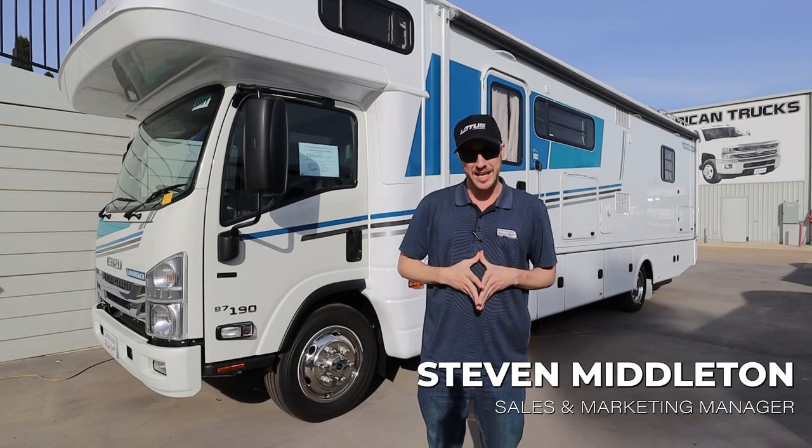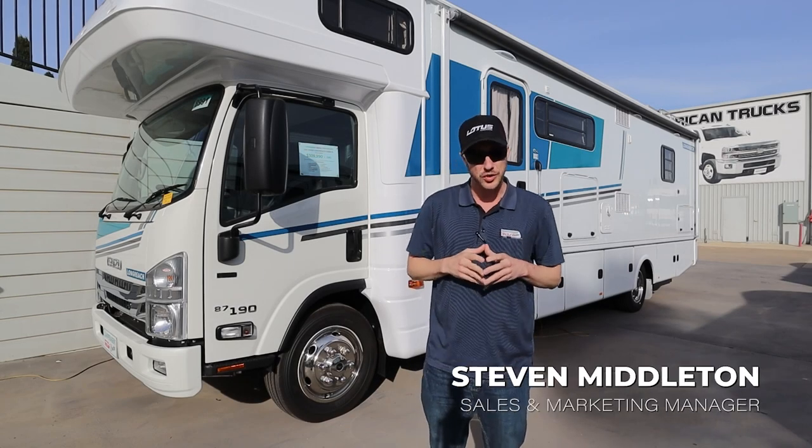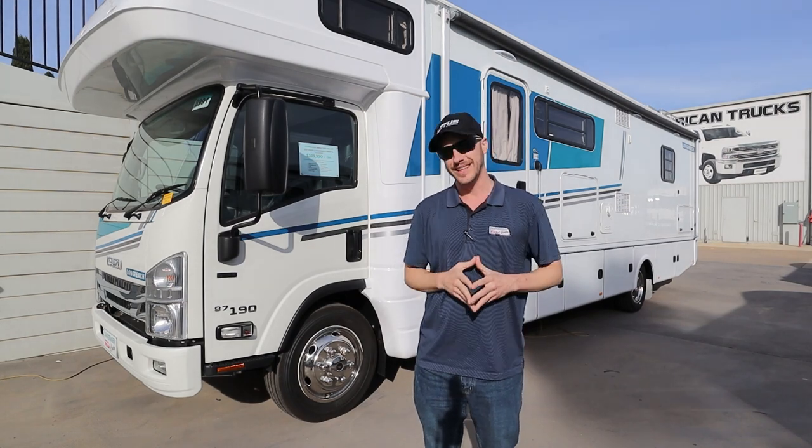Hello and welcome to Camper Agent TV. Today we're going to take a look at the 2021 Avita Longreach. Let's take a look.